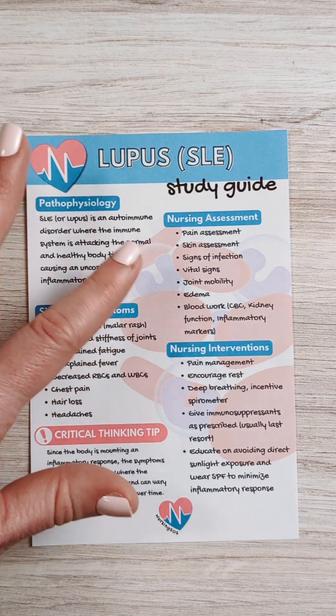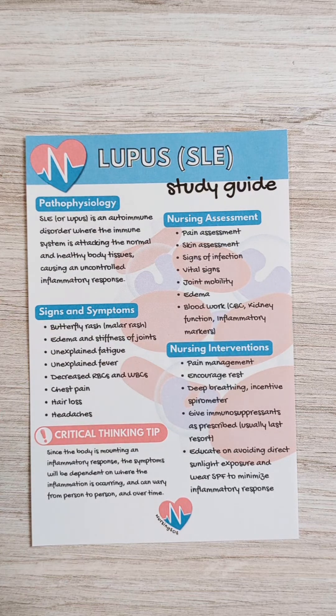For your assessment, you want to assess all those things: joint mobility, obviously signs of infection, skin assessment, and pain assessment — because this can be a very painful condition.